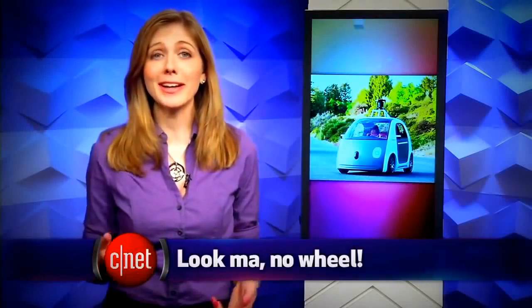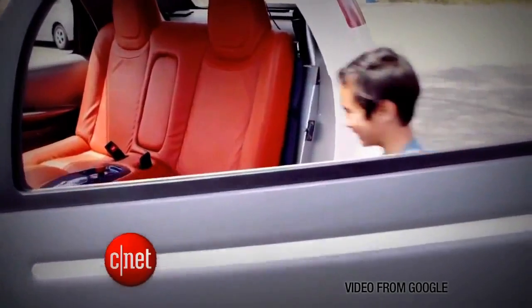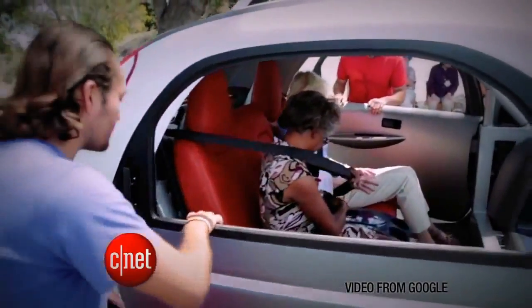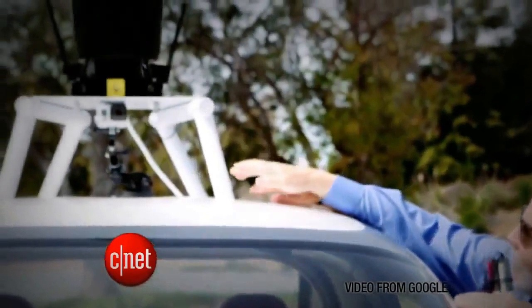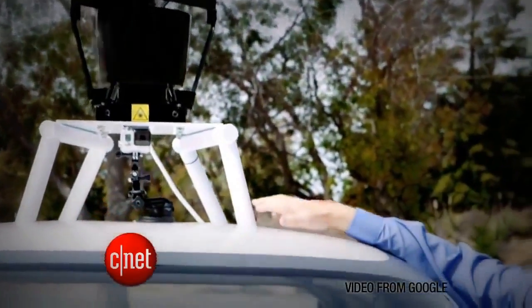Does it need a steering wheel or gas pedals? That's the idea with Google's new two-seater prototype. Once you get in, just buckle up and type in your destination on a smartphone app. It'll use sensors to safely avoid obstacles in the road.